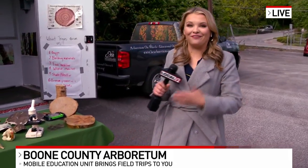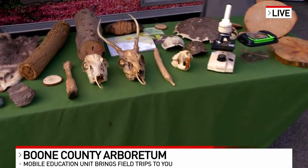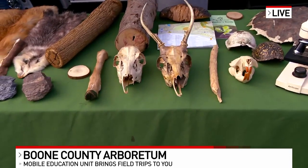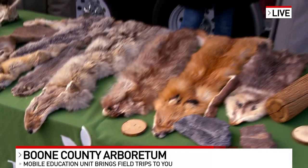Right on their school property. Local 12's Chelsea Sick is live, giving us an inside look at how the mobile education unit works and what's inside. They actually made a pit stop here at our station. I'm here with Josh and Tanya at the Boone County Arboretum.